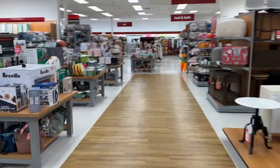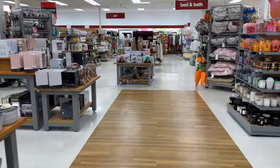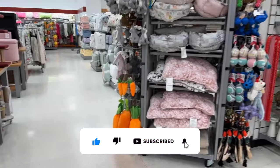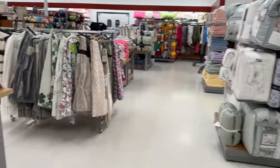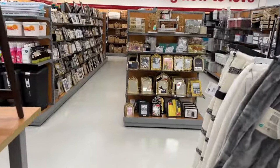TJ Maxx, clearance to the max. Hi guys, thank you so much for watching my videos. If you're new to my channel, welcome. Please consider hitting that like, subscribe, and notification bell so you never miss an episode. We're inside TJ Maxx and they're having their clearance event right now. I'm super excited to see what kind of hidden gems and markdowns we can find today. Let's get into it.